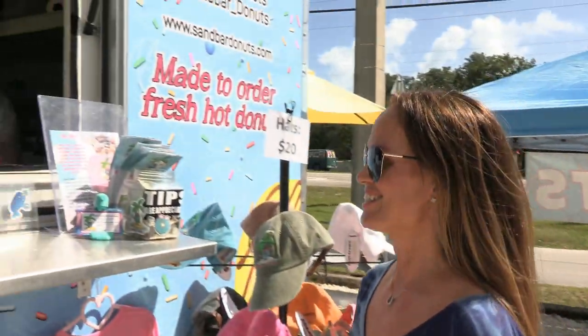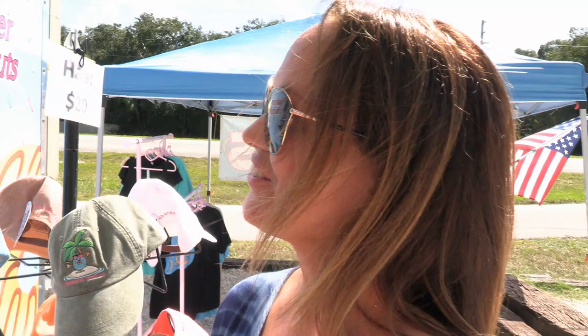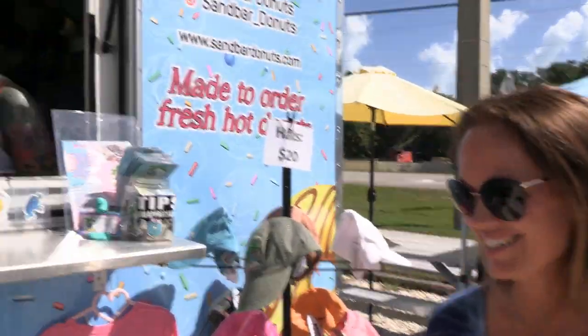Hey Lindsey, it's Wendy with seemybeach.com. We're so excited to be featuring food trucks and we're definitely excited to be having a donut truck. Would you mind showing me how to make them? Absolutely, I'm super excited to be part of this. It's great, especially for the Keys community. This is a fun spot to be. Come on in, I'll show you what we're doing.